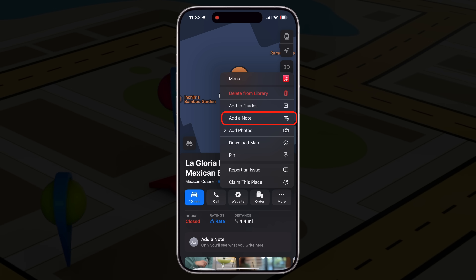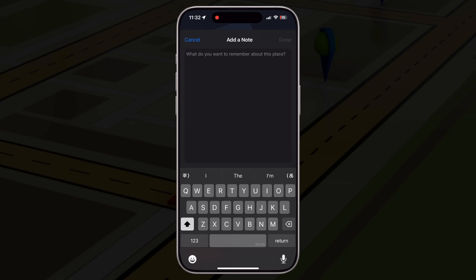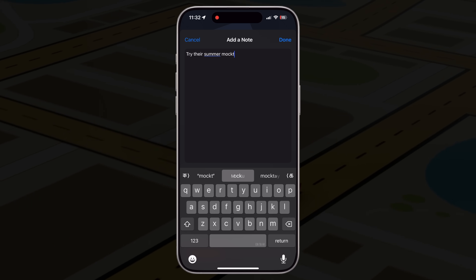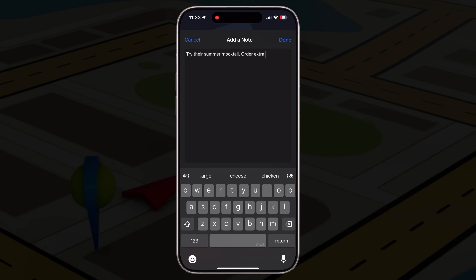Here you can add whatever note you want about a place. Once saved, it's there for you anytime you visit. It's so personal and a great way to note down important information. Next time, do try it out.